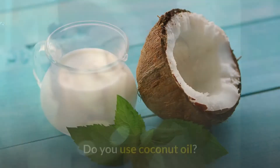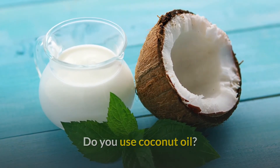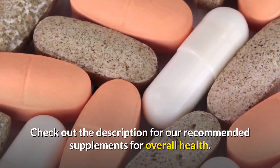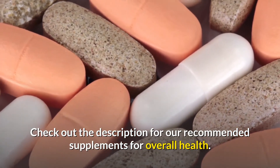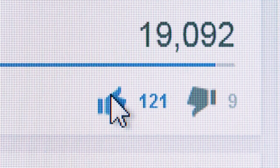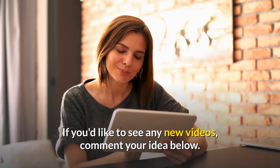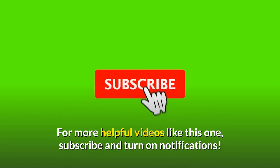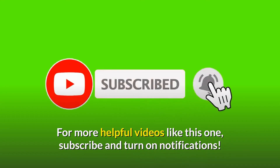Thank you for watching Health Conscious. Check out the description for our recommended supplements for overall health. Please like the video if you found it informative. If you'd like to see any new videos, comment your idea below. For more helpful videos like this one, subscribe and turn on notifications.